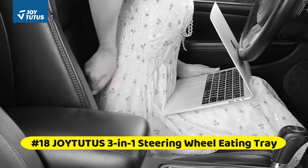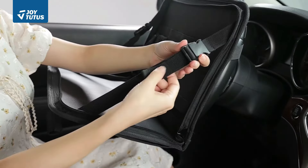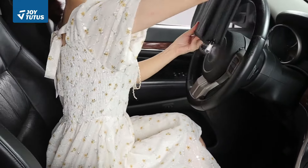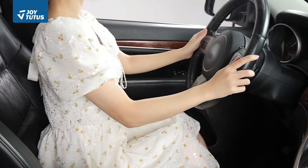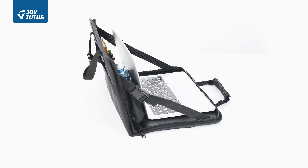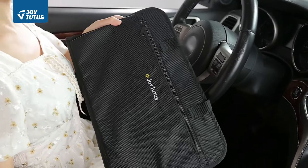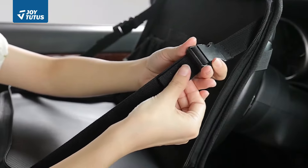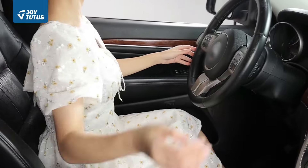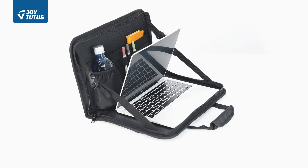At number 18 is the Joytutus 3-in-1 Steering Wheel Eating Tray. Retractable straps on both sides and above can adjust the opening angle and height of the car table, finding your most comfortable position regardless of body shape — especially suited for obese people, pregnant women, and children. It is also equipped with a water cup pocket and a small storage pocket for pens, documents, and more. This car desk supports eating, playing, studying, and working with a 15-inch laptop, and can be installed on the steering wheel or buckled at the back of the seat.